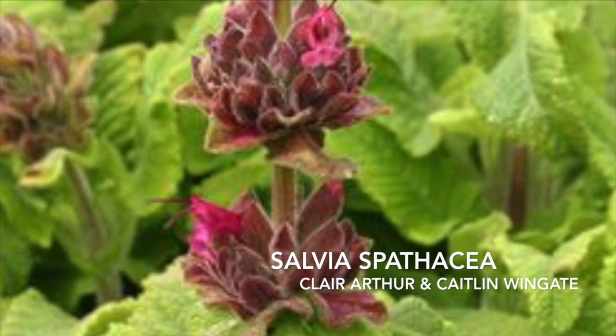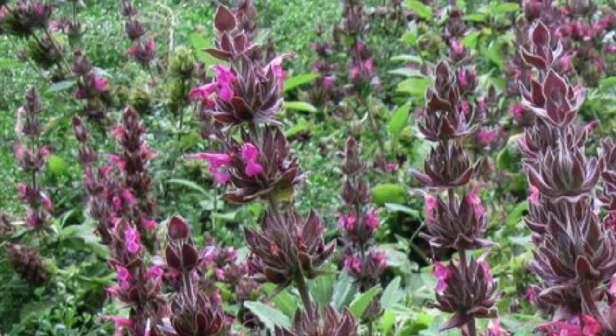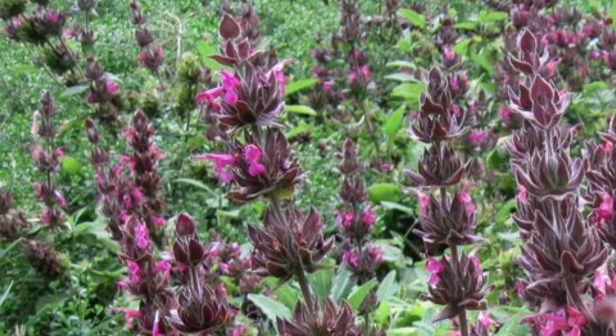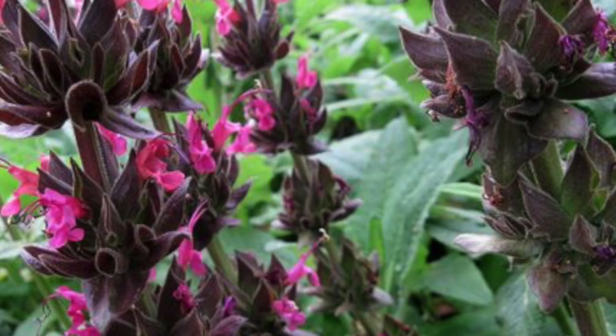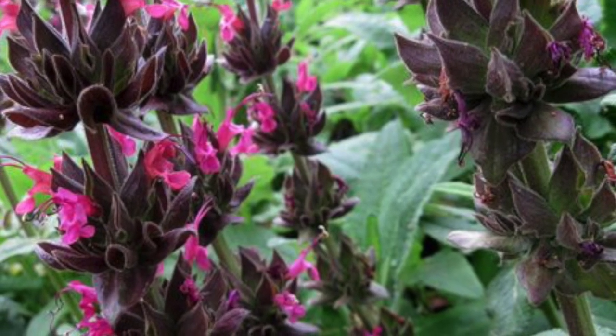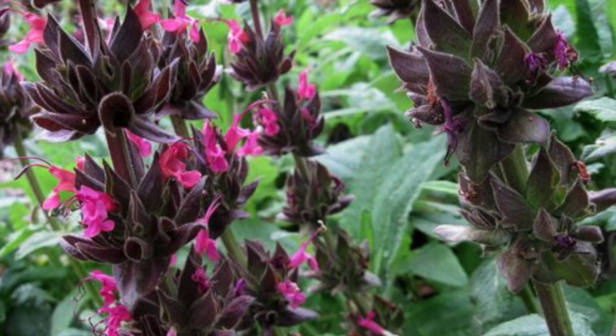Salvia spathacea, also known as hummingbird sage, is a herbaceous plant species with a woody base and a somewhat sprawling habit with upright flowering stems. It is a member of the large salvia or sage genus in the Lamiaceae, or the mint family. This fruity-scented salvia blooms in March to May with typically dark rose-lilac colored flowers.